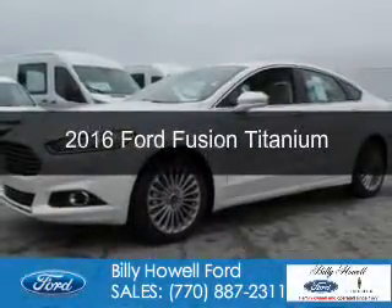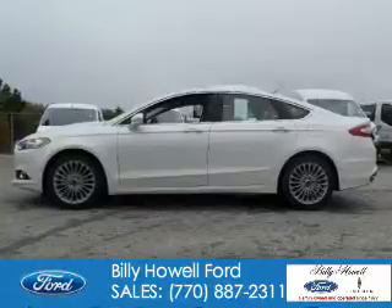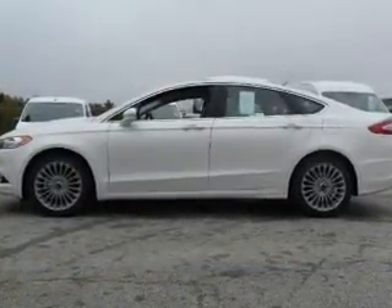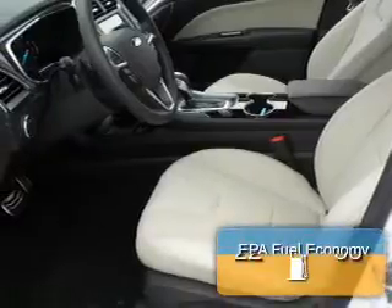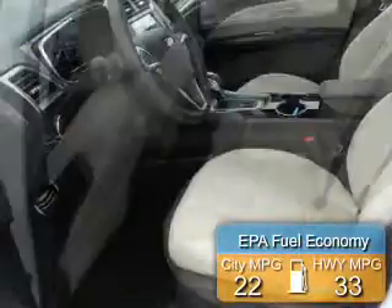This is a new 2016 Ford Fusion. It's powered by front wheel drive, a two liter four cylinder engine, and a six speed automatic transmission. Great fuel efficiency saves you money by requiring fewer trips to the gas station.